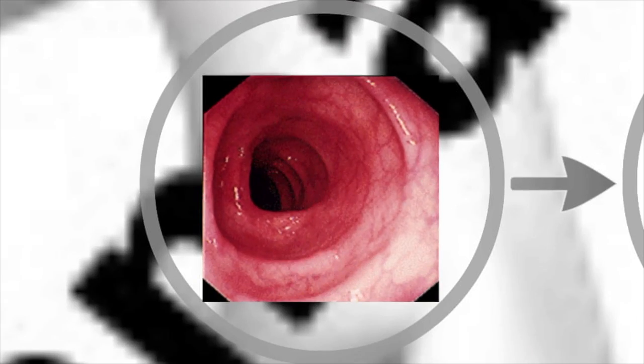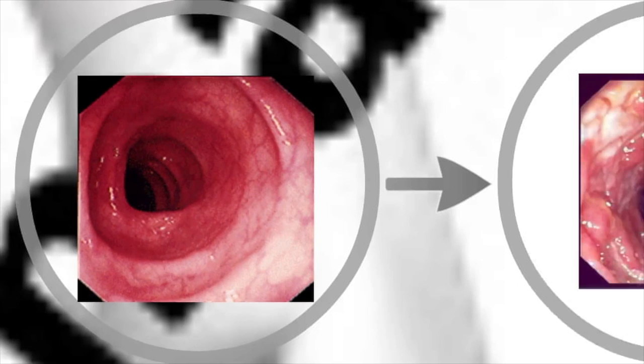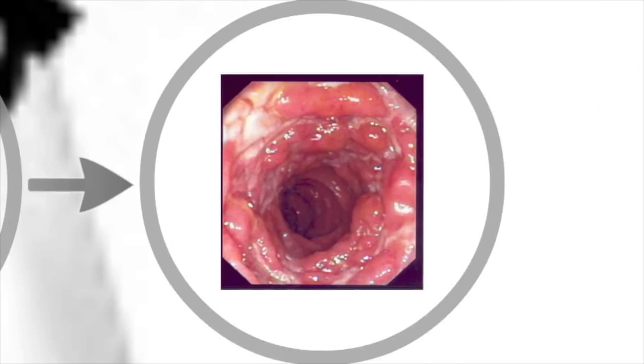Take Crohn's disease, for example. This is the disease I specialize in as a gastroenterologist. This is the picture of a bowel that's healthy. And this is the picture of a bowel of somebody who has active Crohn's disease. In Crohn's disease, your body's immune system attacks your bowel. It causes abdominal pain, diarrhea, and bleeding. Imagine for a moment what your quality of life would be like if this is what your bowel looked like.